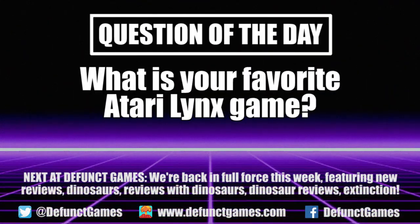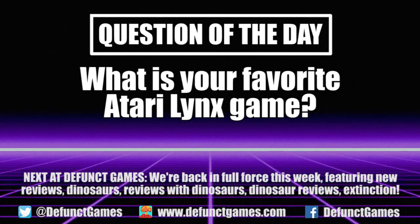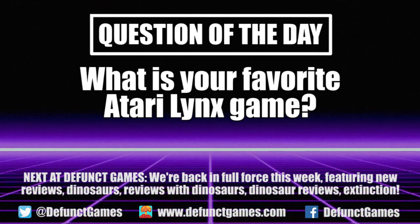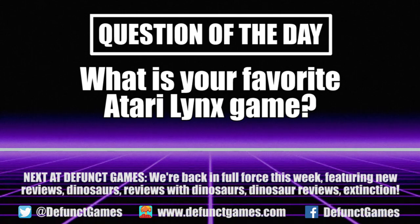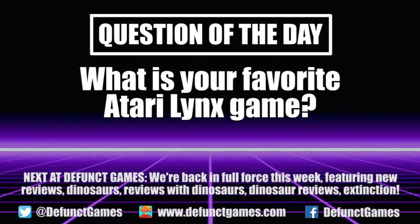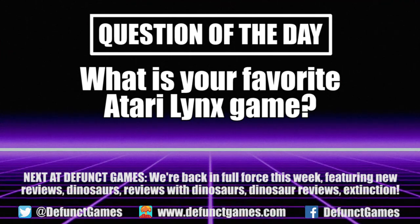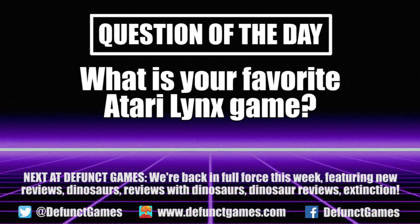Thanks for watching us count down the best and worst Lynx games. If you liked what you saw here, then you should know that we have a bunch of these EGM Ranks episodes, including videos that count down the best and worst 32X and Master System games, as well as game franchises like Sonic the Hedgehog, Virtua Fighter, Resident Evil, Castlevania, and more. There's a whole playlist — you should go and check it out.